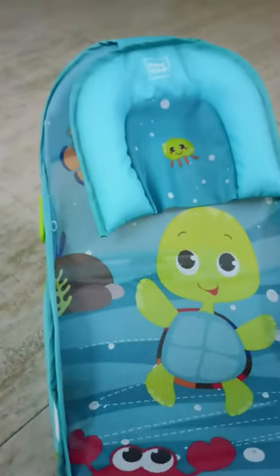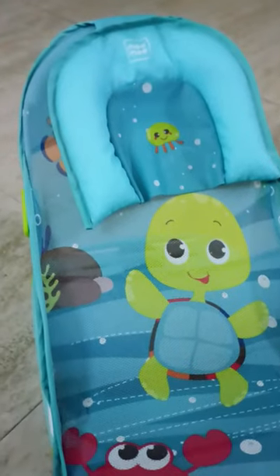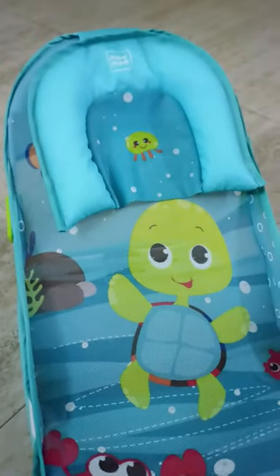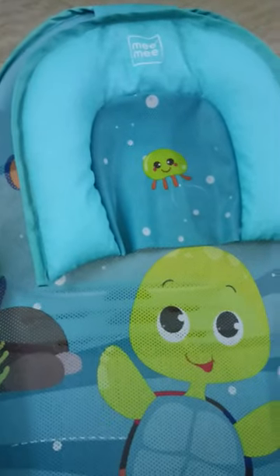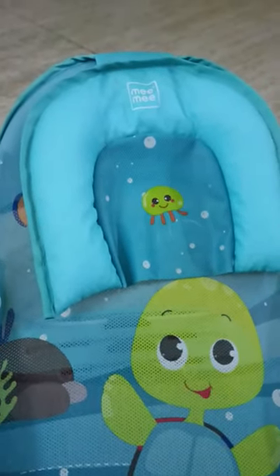For kids who are scared in the tub, I think you can go for this Mimi chair. I have no issues with it, so this chair is very good.